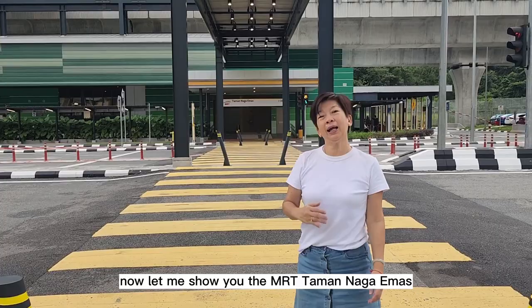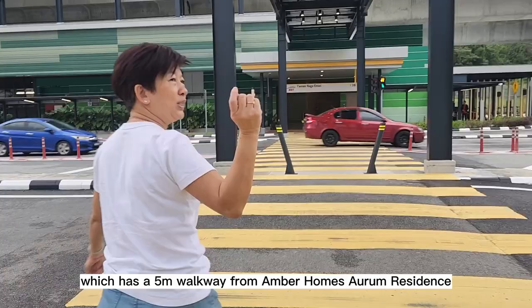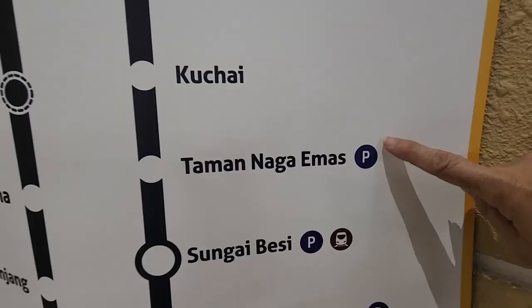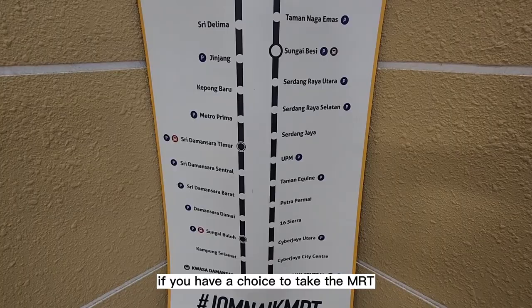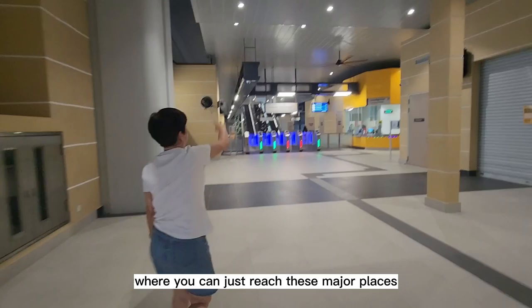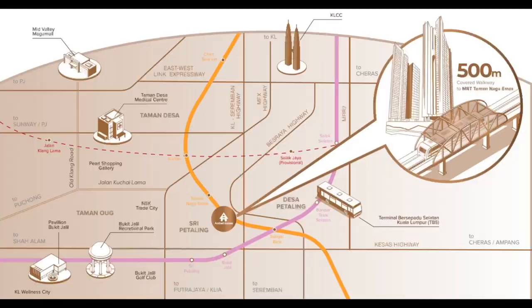Now let me show you the MRT Taman Naga Emas, which has a five-metre walkway from Amber Homes Aurum Residence. It's three stops to TRX, four stops to Bukit Bintang, and five stops to KLCC — very convenient. Why get caught in the jam if you have the choice to take the MRT? This project is also accessible to MRR2, MAKS Highway, Besraya Highway, Kuchai-Seremban Highway, and KESAS Highway.